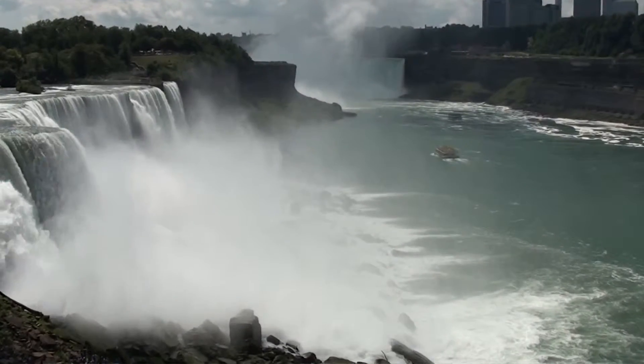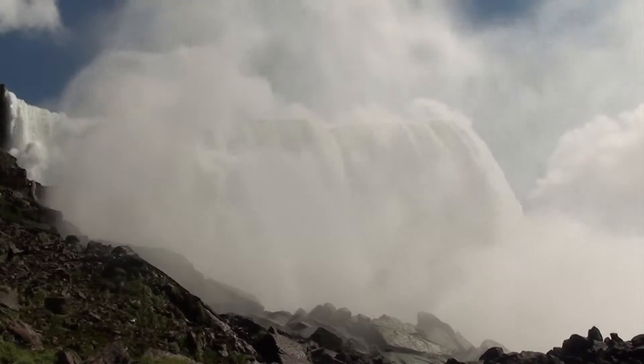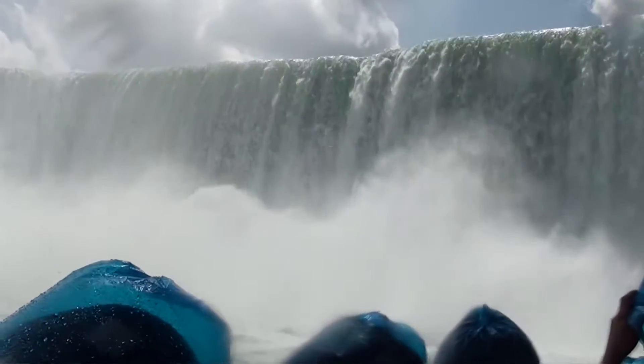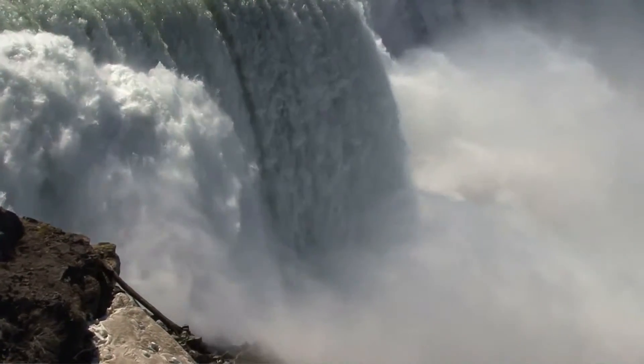There is a unique emerald greenish tint to the water color. That is the byproduct of the estimated 60 tons per minute of dissolved salts and rock flour generated by the erosive force of the Niagara River. The current rate of erosion is about one foot per year, and at this pace, the falls will cease to exist in 50,000 years. So enjoy while you can.